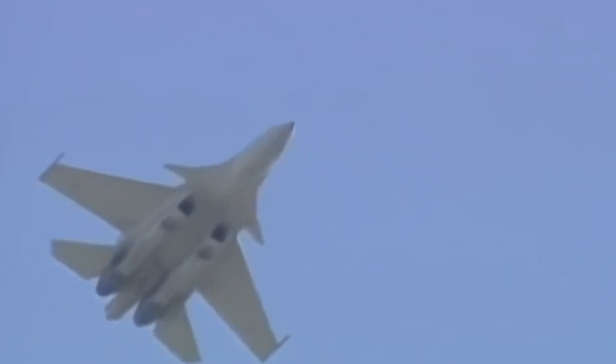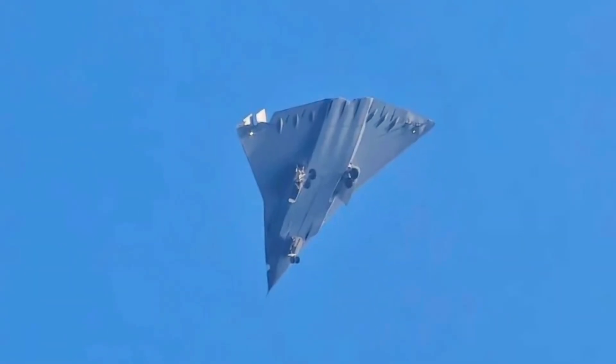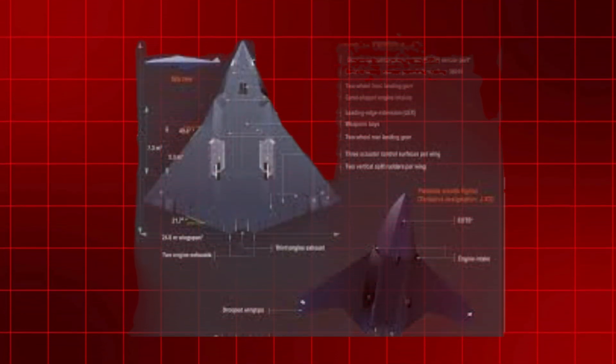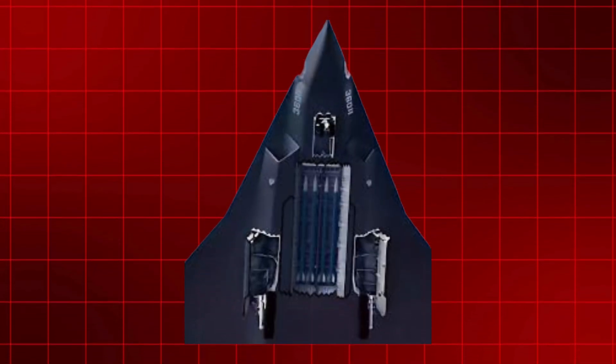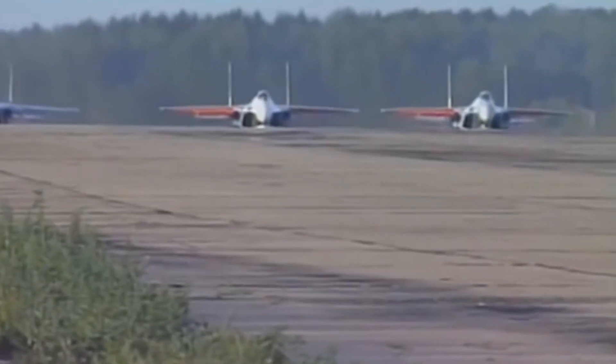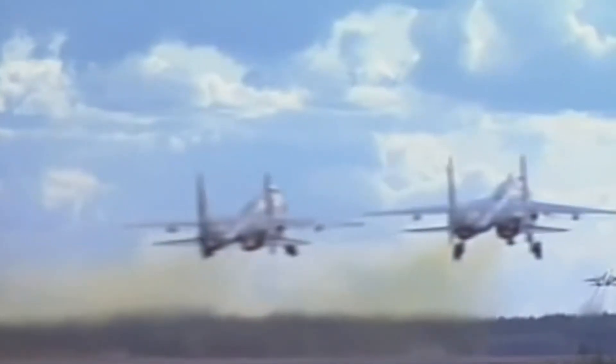Whether the J-36 has a radar in the conventional spot — the nose of the aircraft — is unknown. Velocity apertures can be found on both sides of the chin of the J-36. This is probably a pair of infrared optical windows for infrared sensors, which are coated in materials that absorb radiation, which explains its gleam. The purpose of the coating is to keep the J-36's stealth capability intact and prevent the window from impairing it.